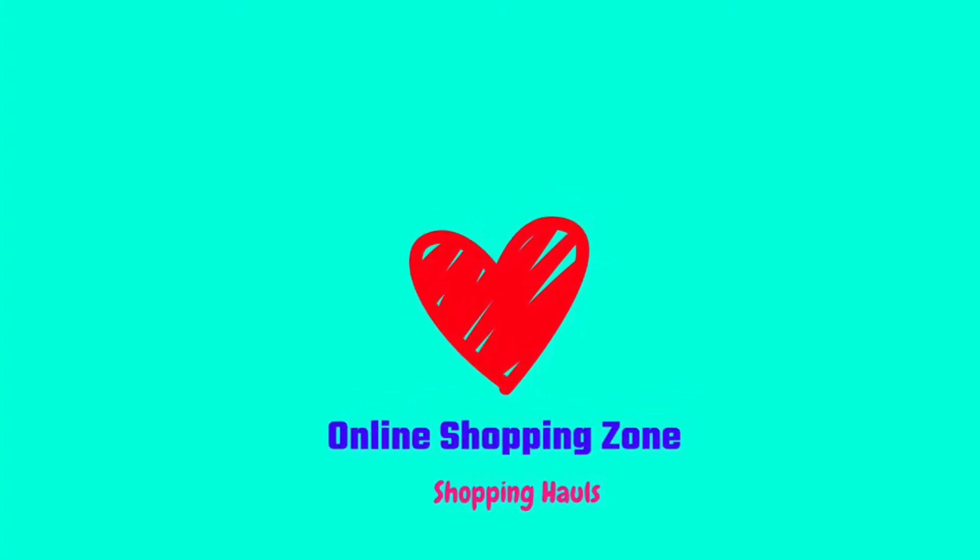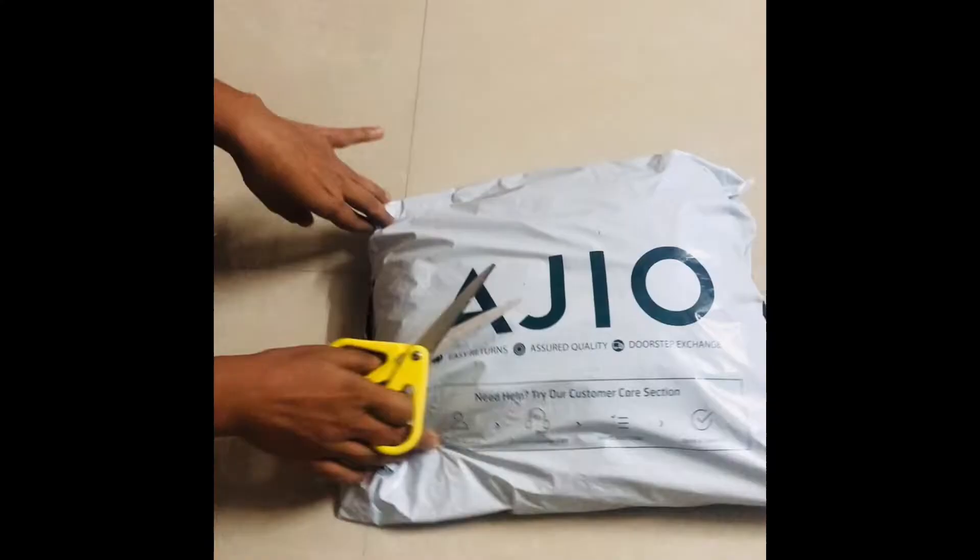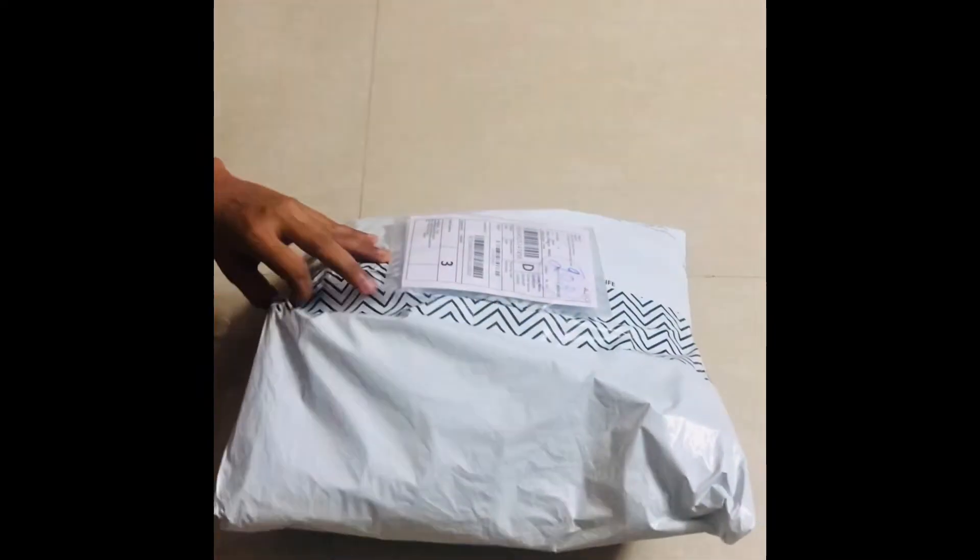Hi everyone, welcome back to my channel Online Shopping Zone. Namaste everyone, share where you guys are in the comment section. I am very happy — I am looking at the Ajio haul.